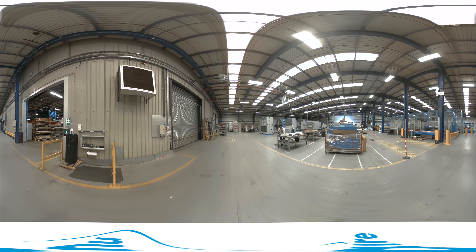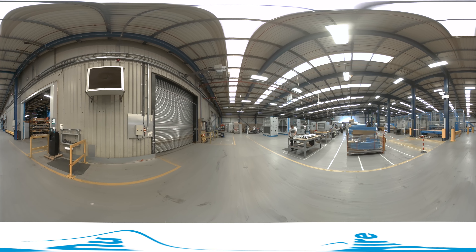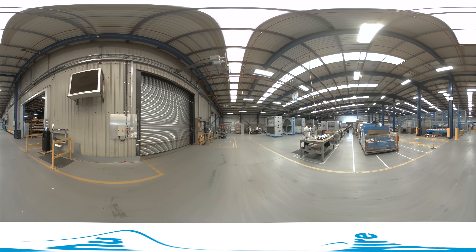Right now, the new BPS that you see being assembled here is one of the most efficient and most compact AHUs on the market. Come and take a closer look.